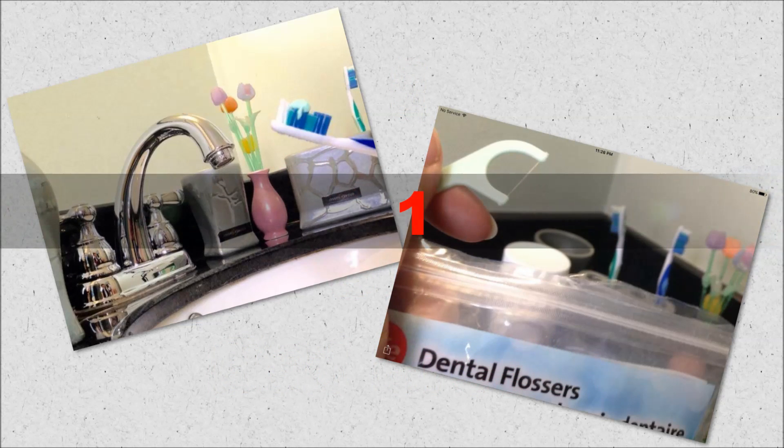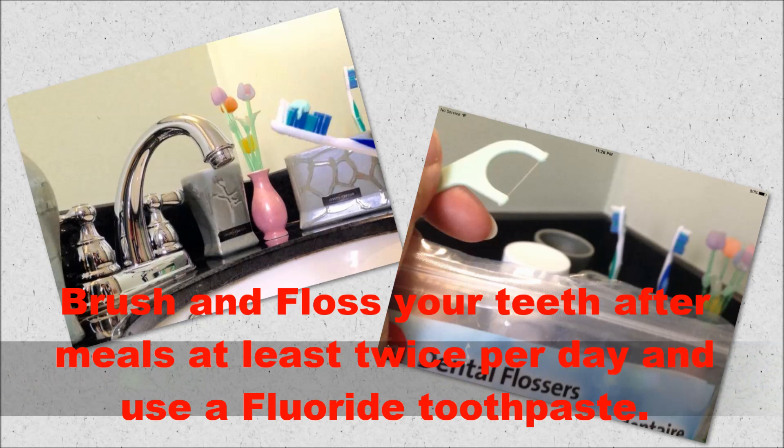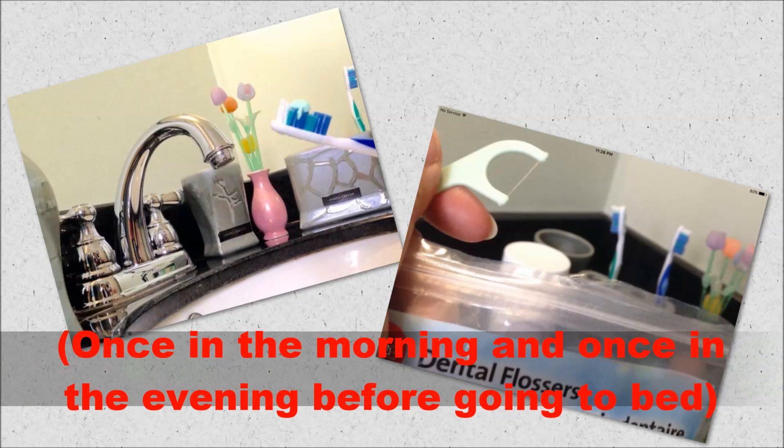Number 1. Brush and floss your teeth after meals, at least twice per day, and use a fluoride toothpaste — once in the evening before going to bed, and once in the morning.